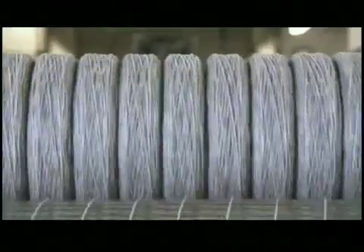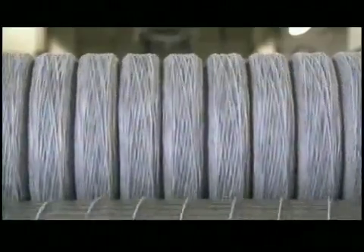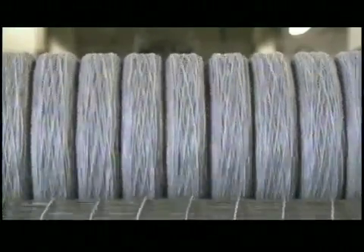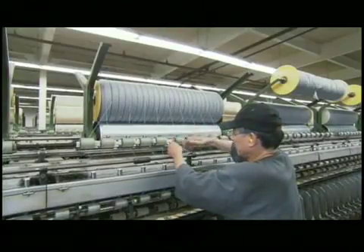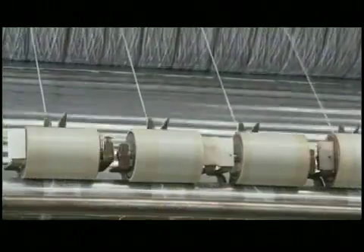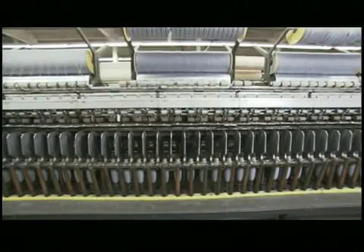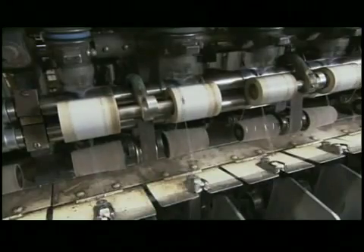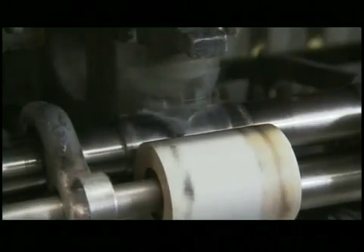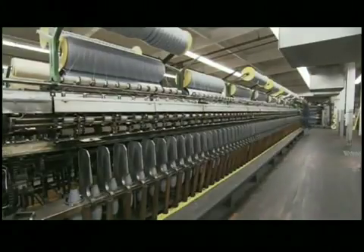Each strand winds onto a spool as it exits the machine. The stuff on these spools may look like yarn, but it's not — it doesn't have any strength at all. The amazing thing is that you can give it strength simply by twisting it, and that's what the spinning machine does. Workers load strands of roving into a spinning frame, and as the strands feed through the machine, a spindle twists each strand at least four times per inch. The more it's twisted, the stronger the yarn. The twisted yarn winds onto spools called bobbins.